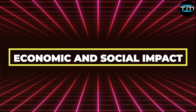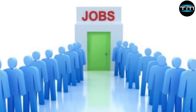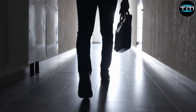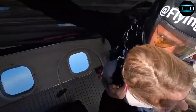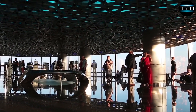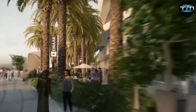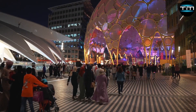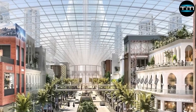The resumption of construction on Dubai Creek Tower is poised to bring substantial economic benefits. One of the primary advantages is job creation, providing numerous employment opportunities across various sectors, from construction to hospitality. This influx of jobs will stimulate the local economy, leading to increased consumer spending and further economic growth. Tourism is expected to see a significant boost due to the tower's iconic status. As the world's tallest structure, Dubai Creek Tower will attract global visitors, enhancing Dubai's appeal as a premier tourist destination, benefiting local businesses, hotels, restaurants and retail outlets.